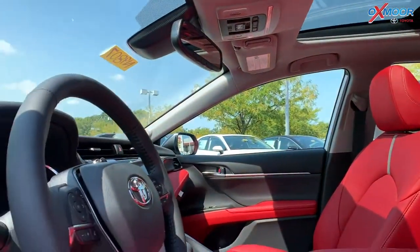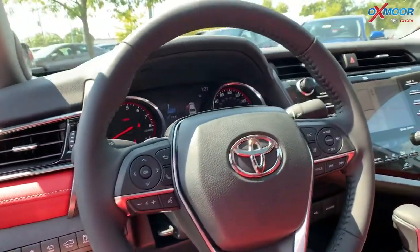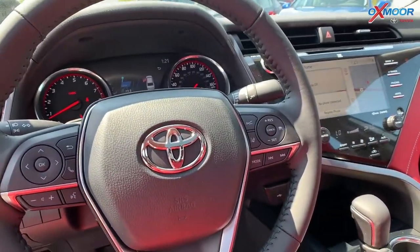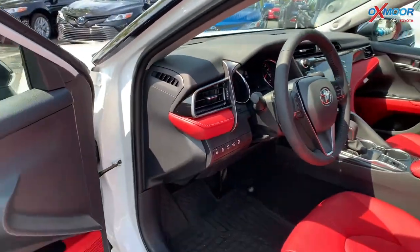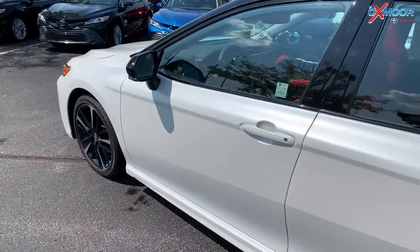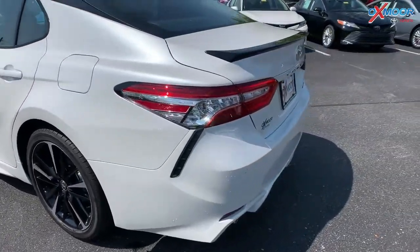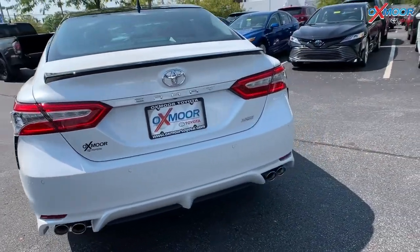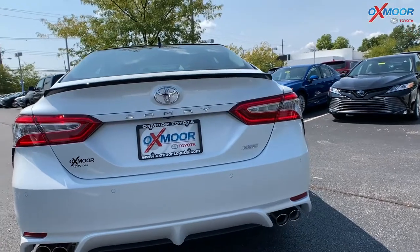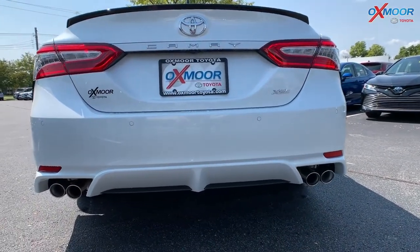Of course, you're going to be getting things like hands-free Bluetooth, navigation, and backup camera. There's the blind spot monitoring with the lane departure alert. This vehicle does have the drive assist package, so that's going to include things like bird's eye view camera and intelligent clearance sonar with the rear cross traffic alert.